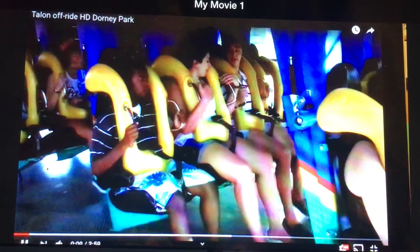The train structure is colored blue and turquoise. The seats are black and the over-the-shoulder restraints are yellow.